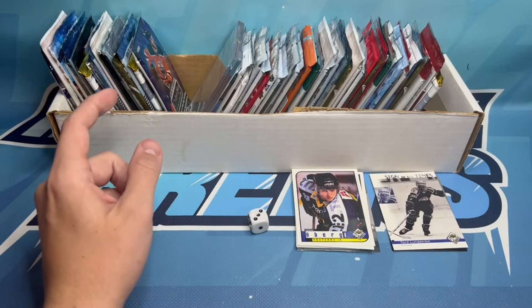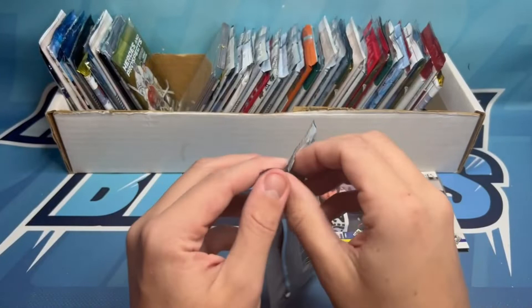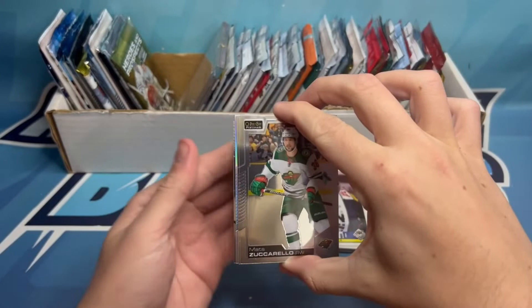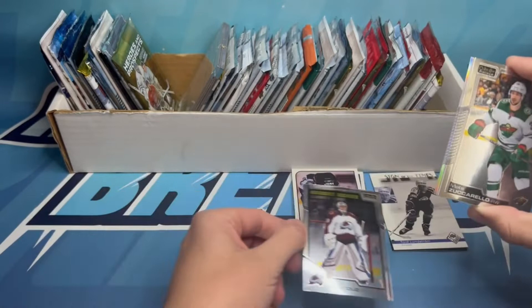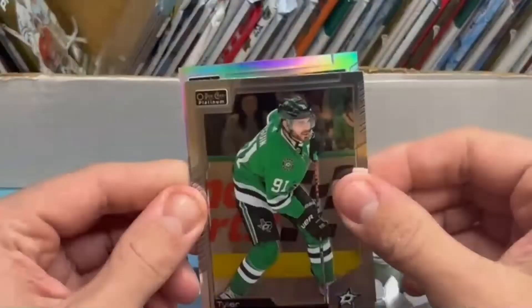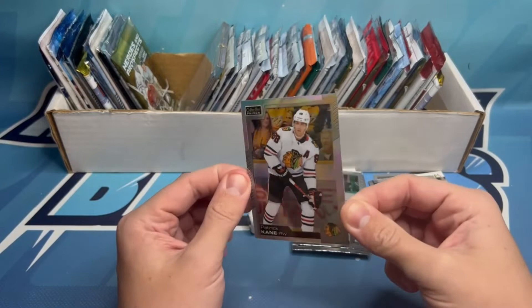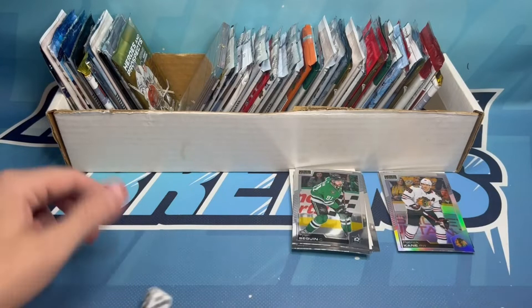Third pack, rolled another three — another Platinum. Numbered cards and autos out of this would be cool. We do have a marquee rookie on the back: Pavel Francuz. We also got Matt Zuccarello, Tyler Seguin, and our rainbow parallel is of Patty Kane. That's a really nice pull — future hall of famer rainbow and a marquee rookie parallel. I like getting both of those.